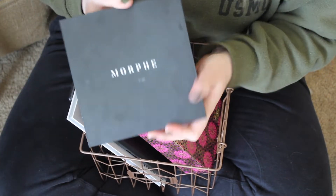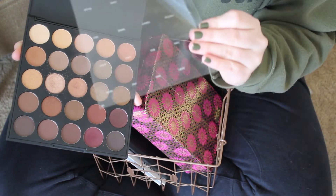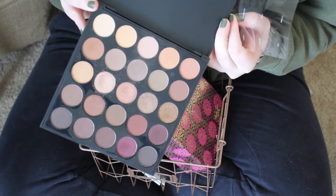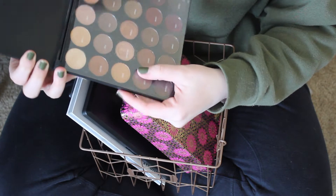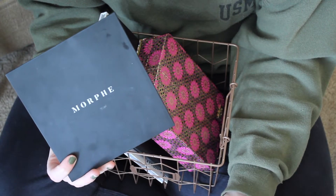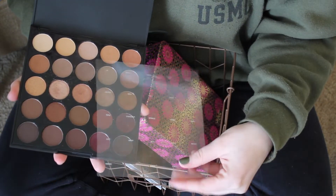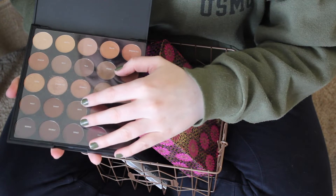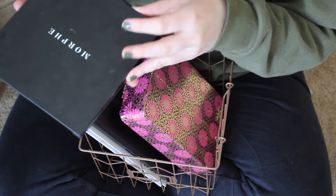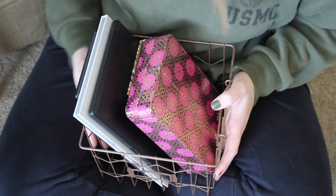My last palette is the Morphe 25B Bronzed Mocha. It's a little purple-y and cooler, so I really like this one and I'm obviously going to keep it. When I said I didn't want to keep the Tarte Rainforest of the Sea because I can only create one look, this is pretty similar — I only have a certain number of looks I can create. But I actually like the looks every single time I do them, so that's the difference. I don't mind keeping a palette with limited looks if I really love the look.